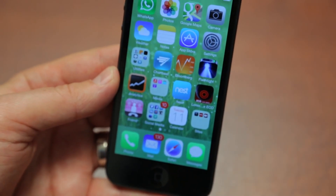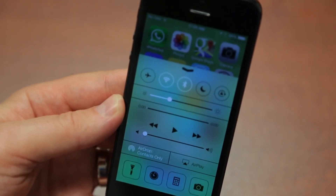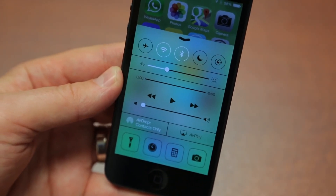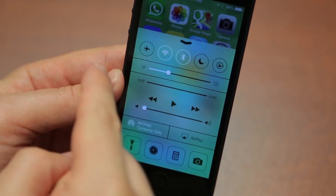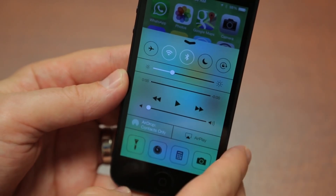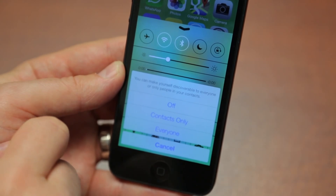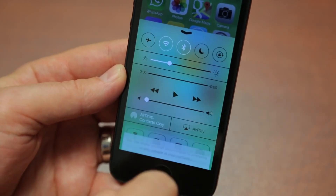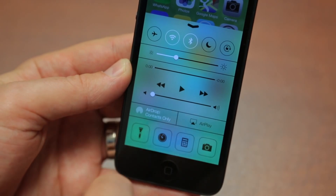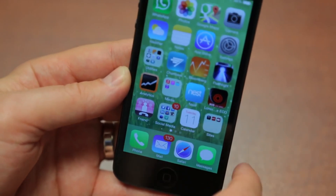One of the big things here is Control Center, one of 10 key new features with iOS 7. To access it, you swipe up from the bottom, and you can access it from the lock screen too. This is sort of the quick settings that jailbreakers have been using for a while. You notice the transparency — it overlays the background. You've got AirPlay, Wi-Fi, Bluetooth, night mode, rotation lock, screen brightness, music controls, AirDrop, and four quick-access apps including Flashlight, Camera, and Calculator.